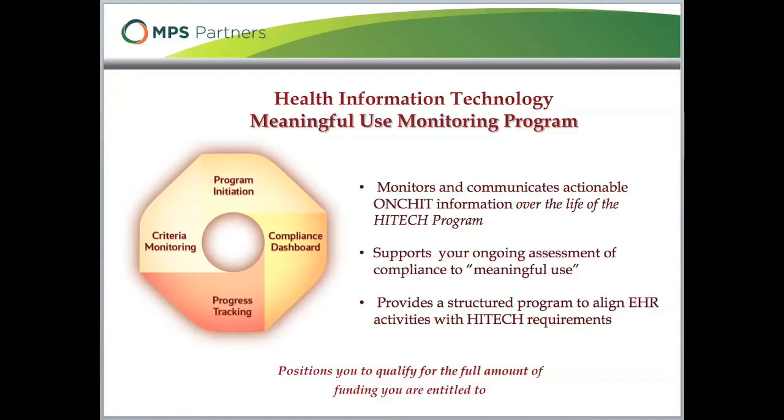Our solution, Meaningful Use Monitor, provides a structure that will greatly simplify your ability to follow emerging regulations, evaluate yourself against them, and track actions that help prioritize your activities to be consistent with the funding opportunity.